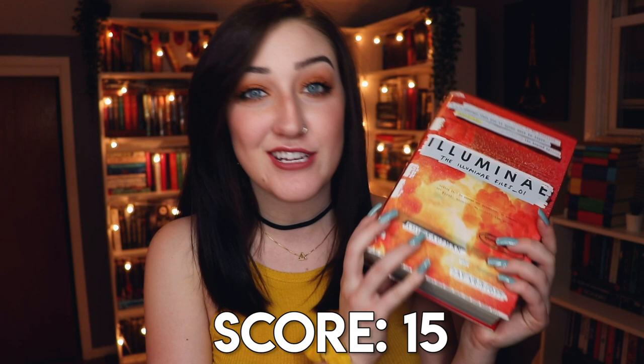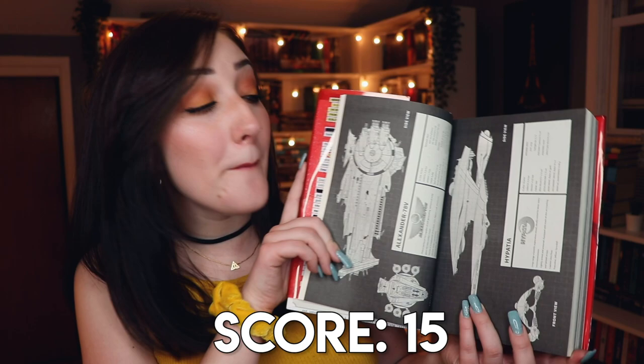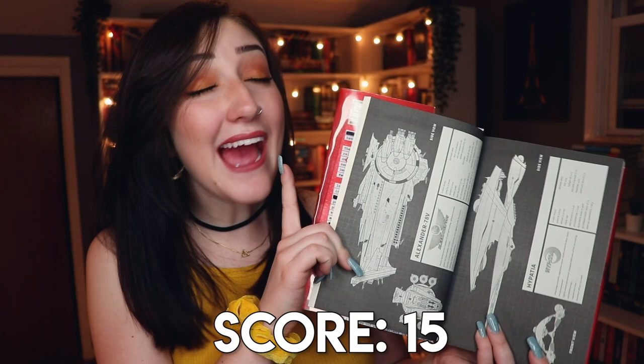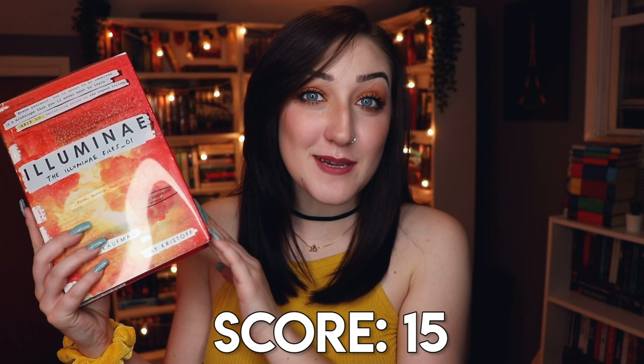I wouldn't be surprised if there are two geographic maps in Illuminae because the whole book is told in mixed media with tons of pictures, but I feel like the multiple diagrams of spaceships kind of count. I did look up the definition of maps and one of the first results in the Google definition is 'a diagrammatic representation of things,' so I think this counts. That earns me a well-deserved two points.